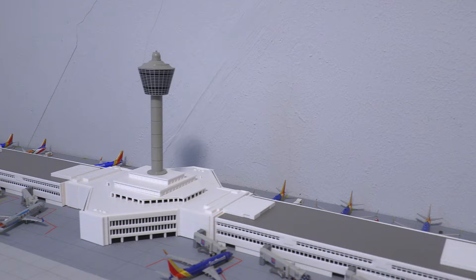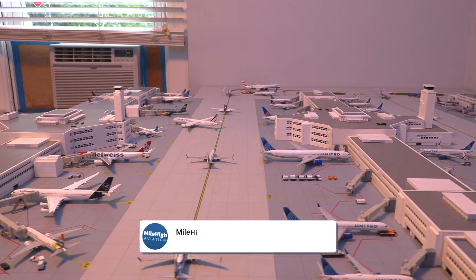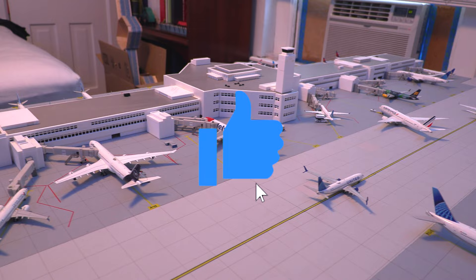And that does conclude today's airport update of the massive Denver International Airport. I hope you guys did enjoy. If you did, please consider subscribing to the YouTube channel and leaving a like on the video. Thank you and have a good rest of your day. Goodbye.